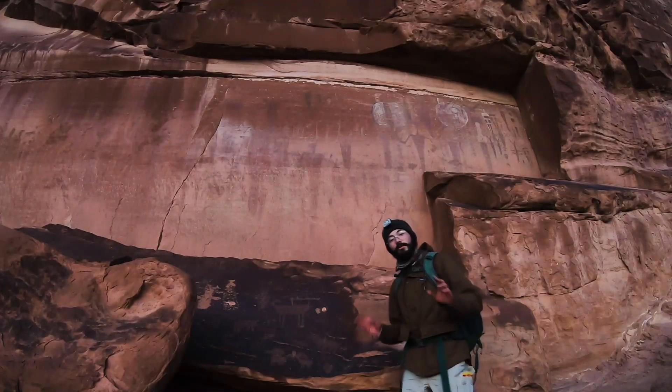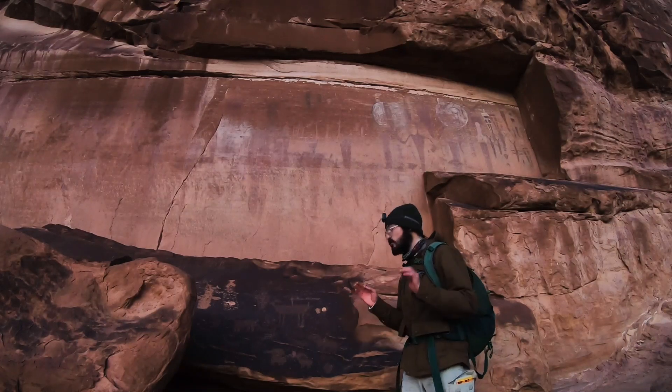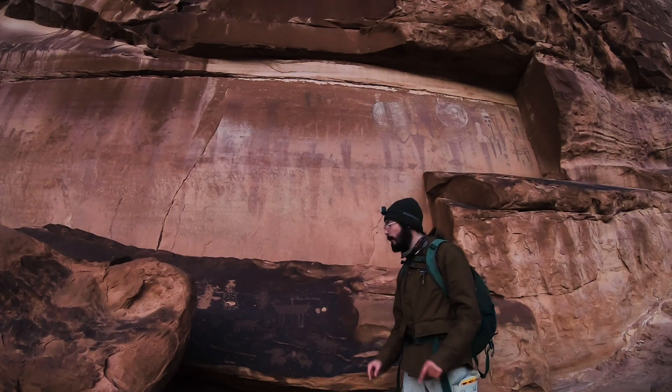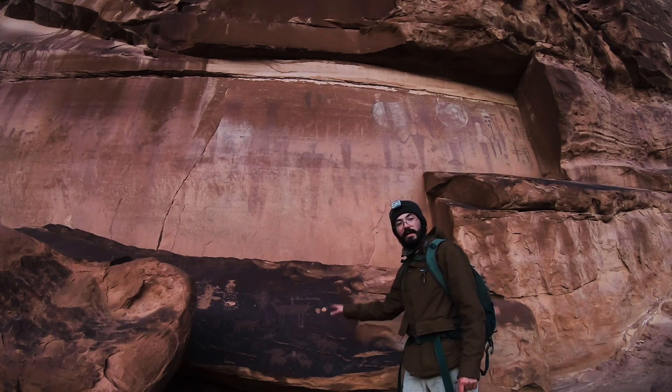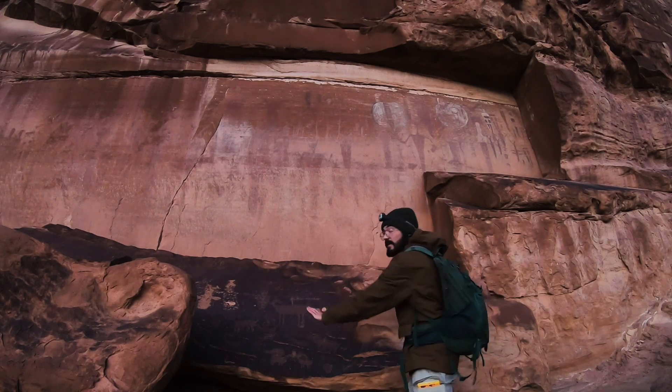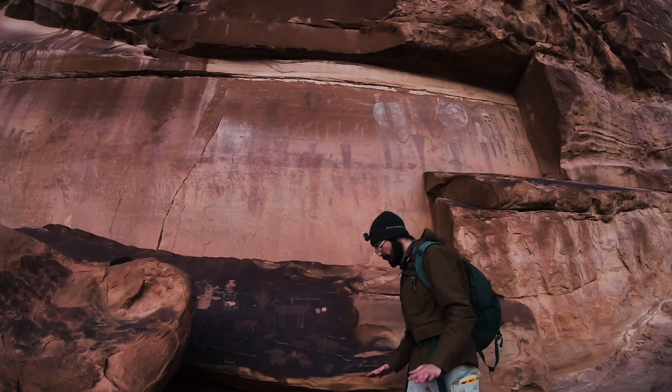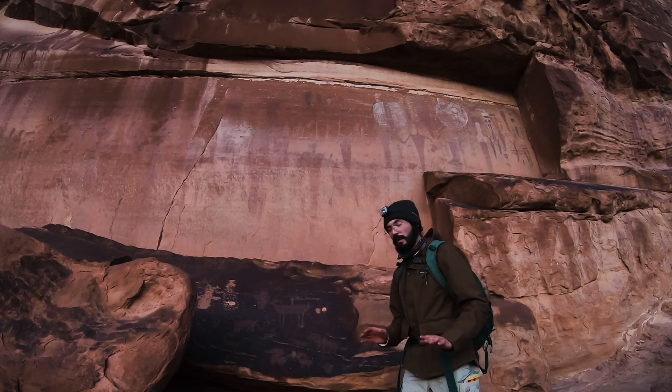Before I tell you about these — if you know where I am, awesome. Just be super careful and considerate if you do choose to come up here, because there are pictographs in the rocks all over the place. If you stand on them, you will ruin them. So watch your step. Be super vigilant and super careful. This is an amazing place.